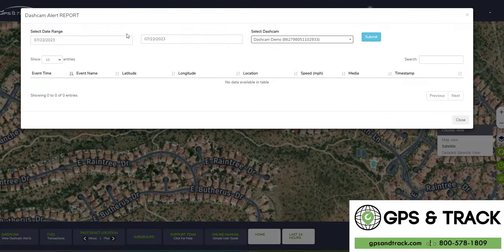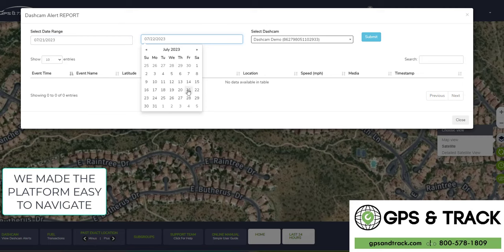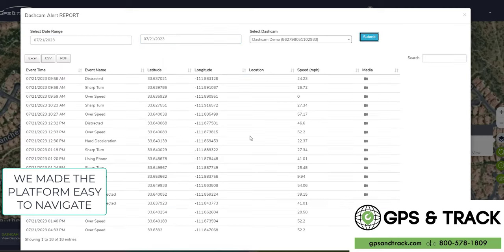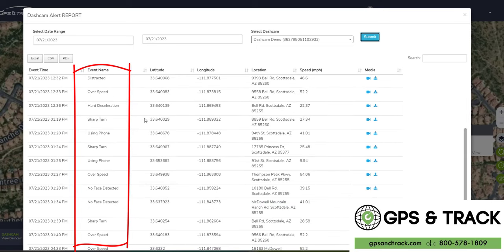Let's go into the history. We can go through the alerts and see where the employees were and if there are any violations. Our employees will have none — oh my gosh, there are a lot of violations. So we're able to see what violation, what they were doing. Using the phone — that's not good.